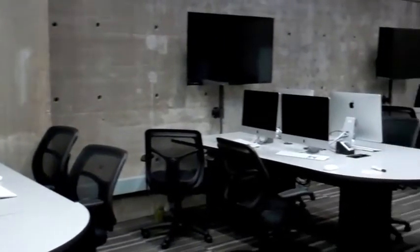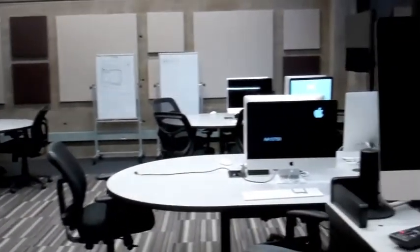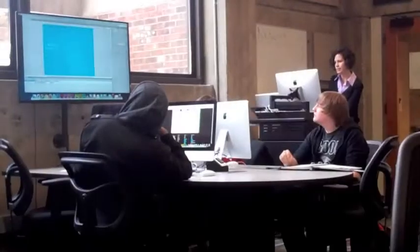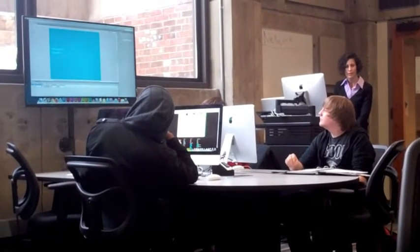The new lab, which is located in the basement of the Bush Memorial Library, comes equipped with 20 brand new iMac computers, all of which have their own Wacom tablets attached to each monitor. The computers have access to the entire Adobe Creative Suite for audio, video, and image editing.